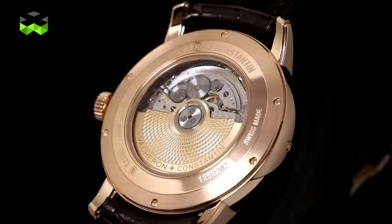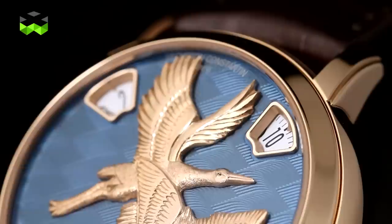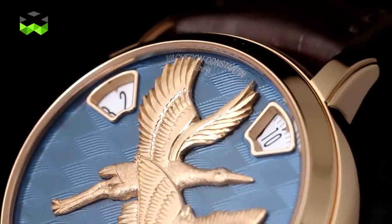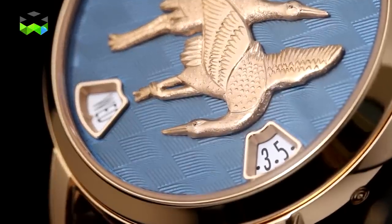We are using our in-house caliber 2460 G4, which has a very special feature: we don't have any hands. That gives us a lot of space to express our creativity and crafts. We have four windows — day, date, hours, and minutes.